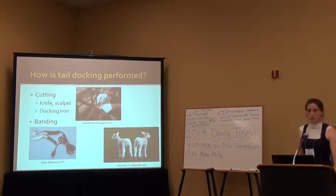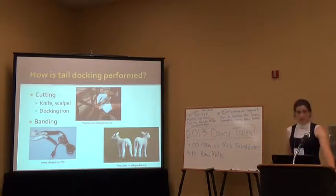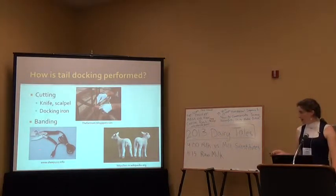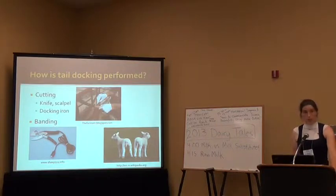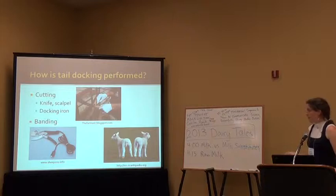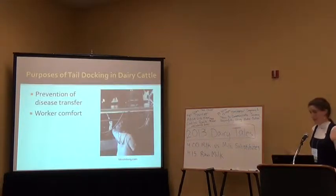Tail docking is performed using a knife or scalpel, as you can see in this picture. Or they could use a docking iron — you plug it in and it cauterizes the wound right as it's chopped off. There's also banding used on lambs: a rubber band that tightens around the tail, blocks blood circulation, makes the end of the tail necrotic, and it eventually falls off or is cut off. Importantly, tail docking is often performed without any anesthesia or pain medication.